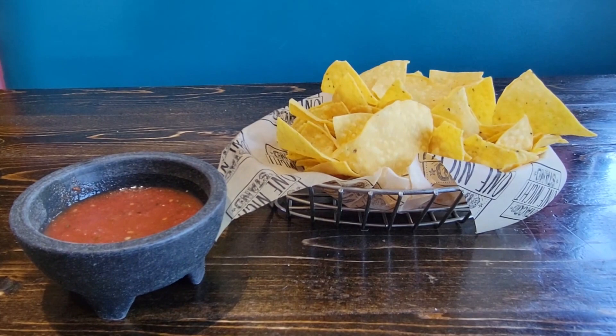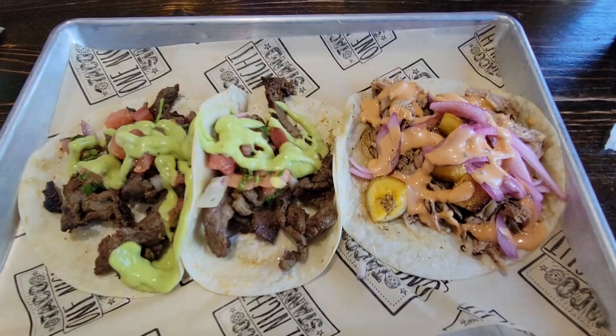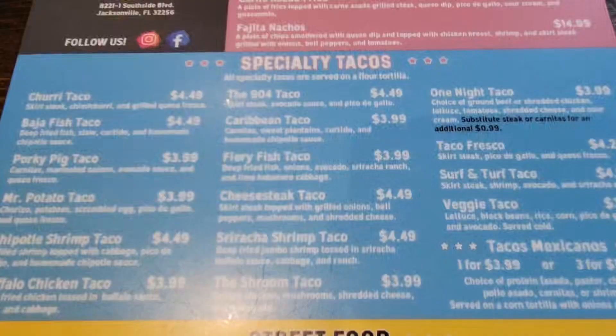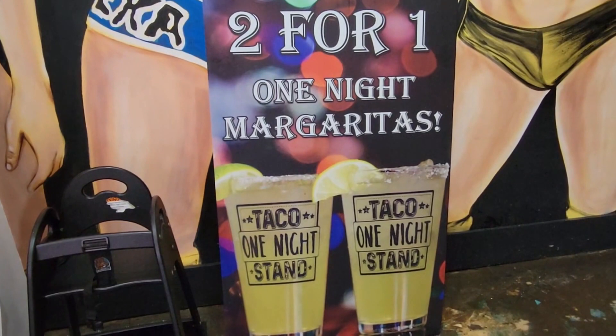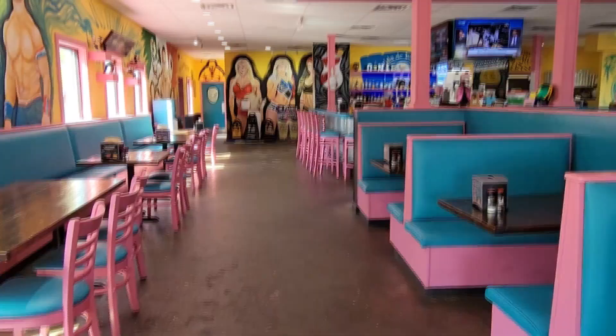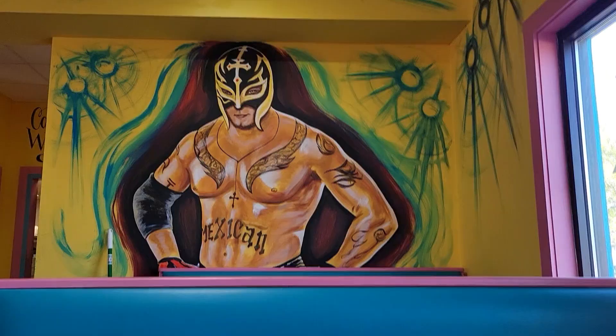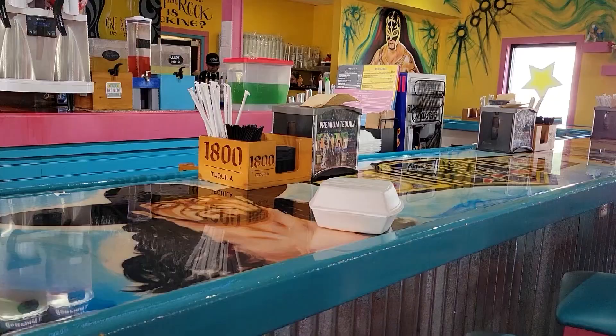One Night Taco Stand serves a wide variety of tacos, quesadillas, enchiladas, and more. There are seafood options including the sriracha shrimp taco and fury fish taco. They have many food and drink specials like their three tacos for $9.99 lunch special and their two-for-one margaritas.